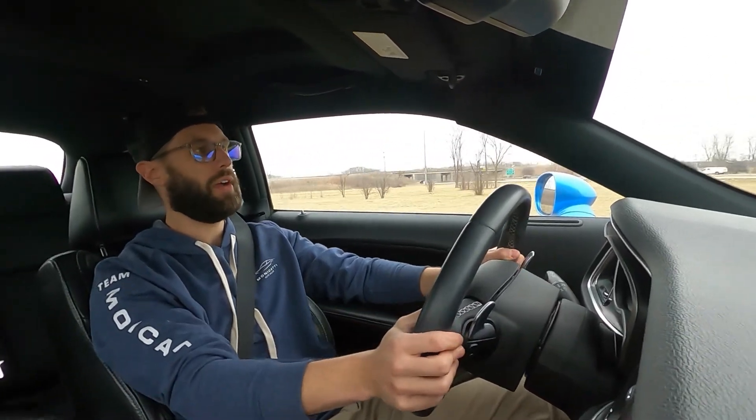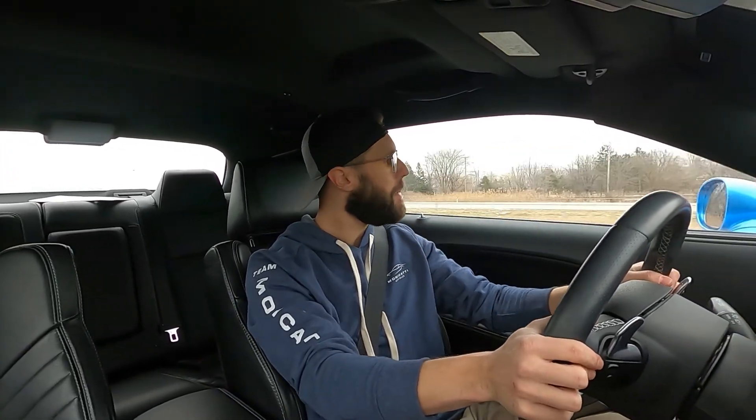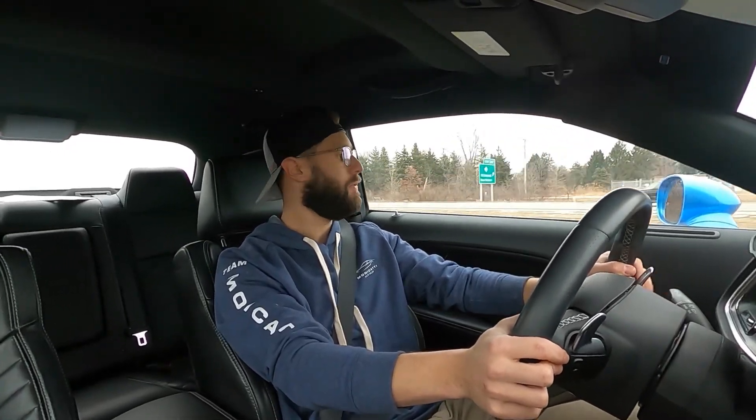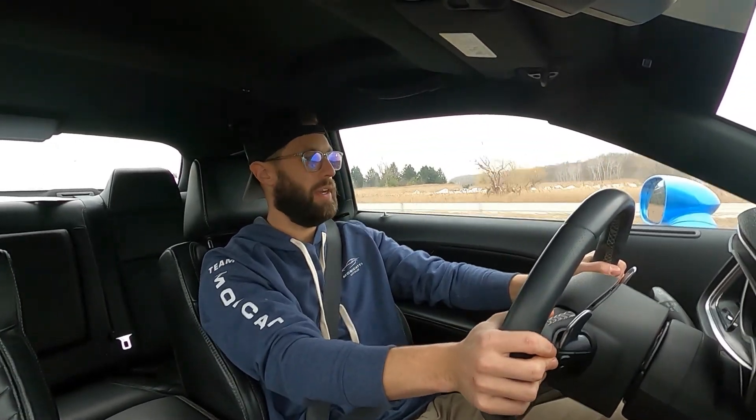This car actually handles really, really smooth. I was not expecting it to drive this nice. Still pretty cold — it is 34 degrees outside. I picked the wrong day to drive this car, however, beggars can't be choosers. So here we are, getting on the freeway at 54 miles an hour. That's all you've got, huh?